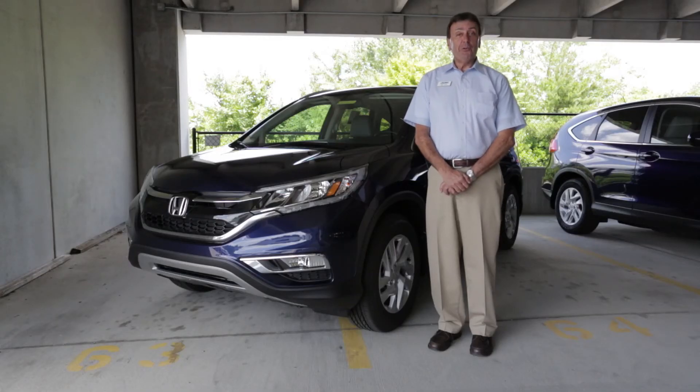Thanks for previewing the 2015 Honda CR-V with me. For more information on the CR-V, you can go to flowhonda.com or visit me in the Flow Honda showroom. Thank you so much.